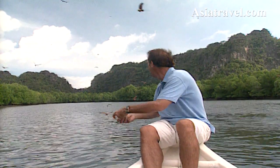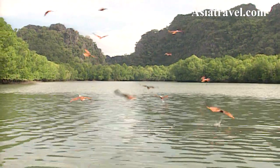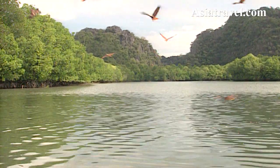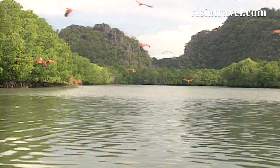One of the highlights of any trip to Langkawi is to come here and feed them. The handsome Brahmini kite is the symbol of Langkawi island, and we left them to enjoy their stunning natural habitat and headed up river to catch the low tide.